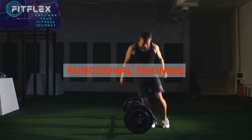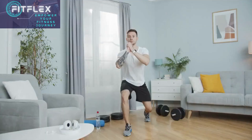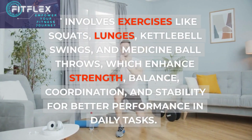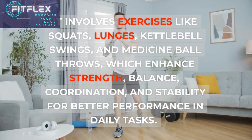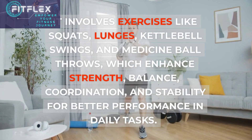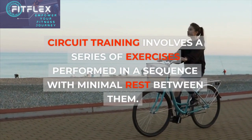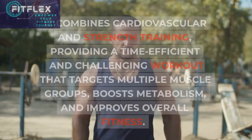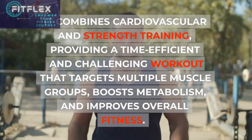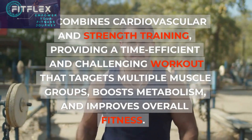Functional Training focuses on improving movements that mimic everyday activities. It involves exercises like squats, lunges, kettlebell swings, and medicine ball throws, which enhance strength, balance, coordination, and stability for better performance in daily tasks. Circuit Training involves a series of exercises performed in a sequence with minimal rest between them. It combines cardiovascular and strength training, providing a time-efficient and challenging workout that targets multiple muscle groups, boosts metabolism, and improves overall fitness.